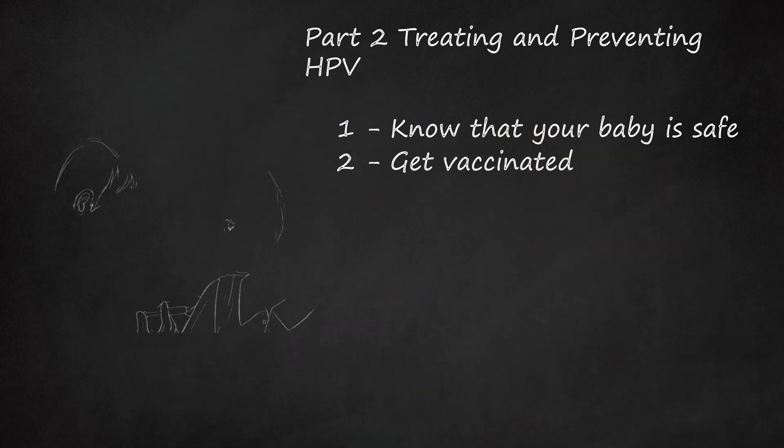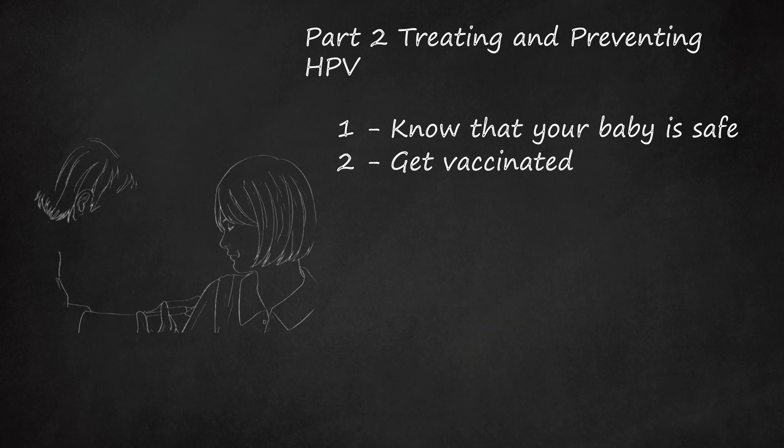Step 2: Get Vaccinated. Vaccines, when given to males and females at an early age, around 11 to 12 years old, have been shown to prevent the contraction of HPV and its complications, including genital warts. Young women should be given two vaccines, Cervarix and Gardasil, around age 11 to 12 to prevent the forms of HPV most likely to cause cervical cancer. These vaccines also prevent genital warts and anal, vaginal, and vulvar cancers. Young women through age 26 may still be given these vaccines if they were not fully vaccinated at a younger age.